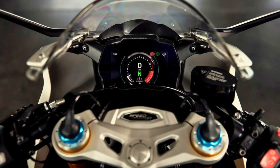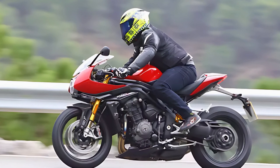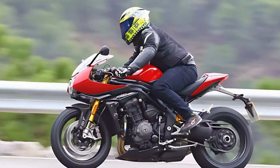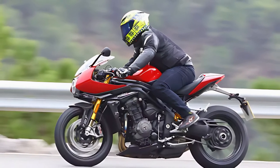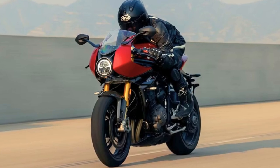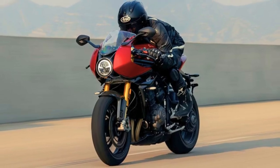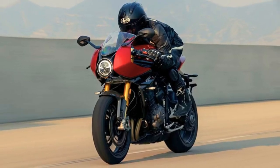This ride doesn't skimp on tech either — it's got all the fancy stuff you could ask for, making your journey even more exhilarating. The Speed Triple 1200 RR starts at $21,000. In a nutshell, this bike is a masterpiece on two wheels — not just a looker, but a thrill-seeker's dream come true.